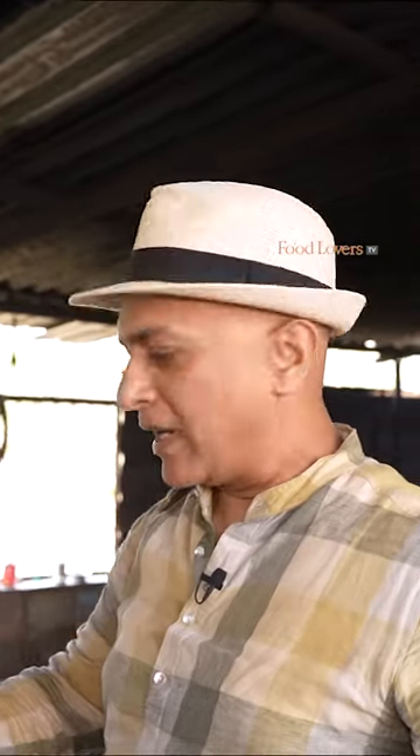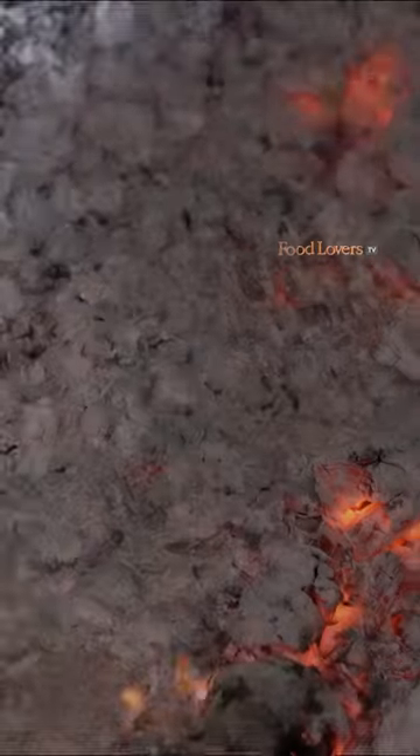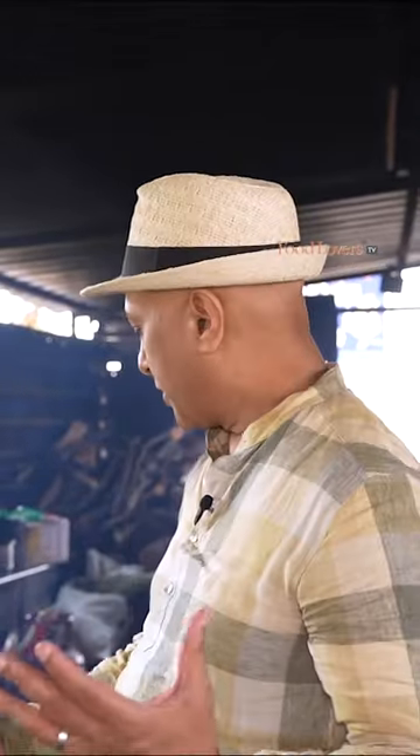We are at this place called SLR Biriyani here in Gaudagere. Out here everything is prepared on wood fire. The family lives right next door and they come here in the morning and prepare all the dishes.